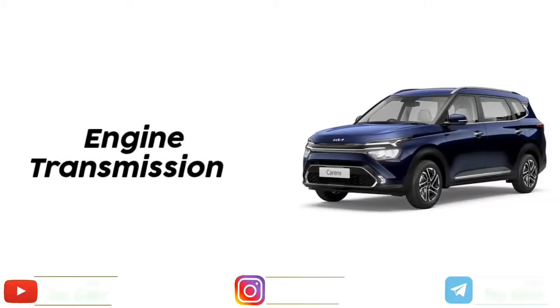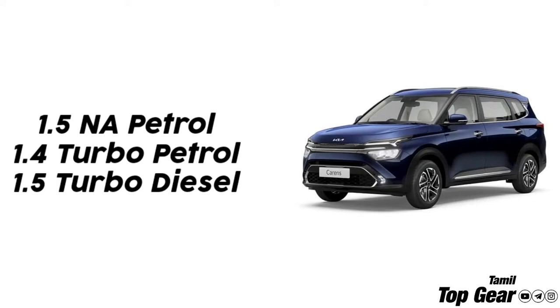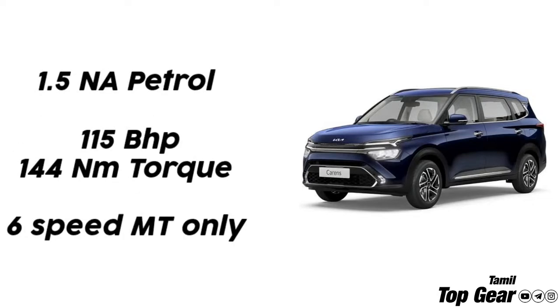We will talk about the engine and transmission options. There are 3 types of engines: a 1.5L naturally aspirated petrol engine, a 1.4L turbo petrol engine, and a 1.5L turbo diesel engine. The 1.5L naturally aspirated petrol engine produces 115 bhp horsepower and 144 Nm of torque.